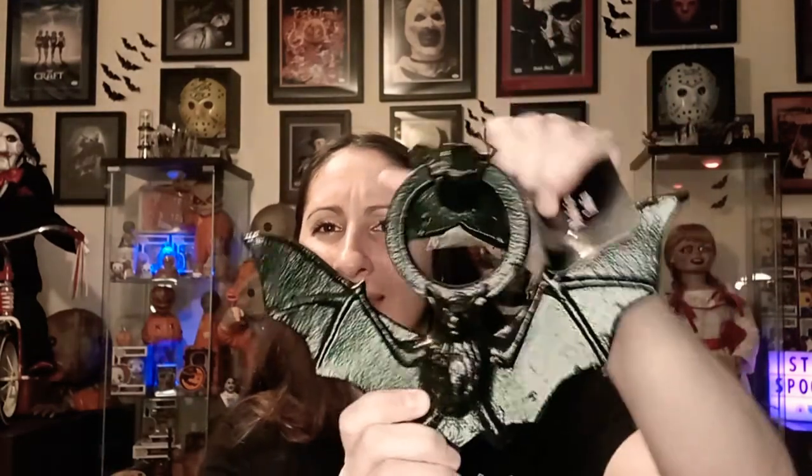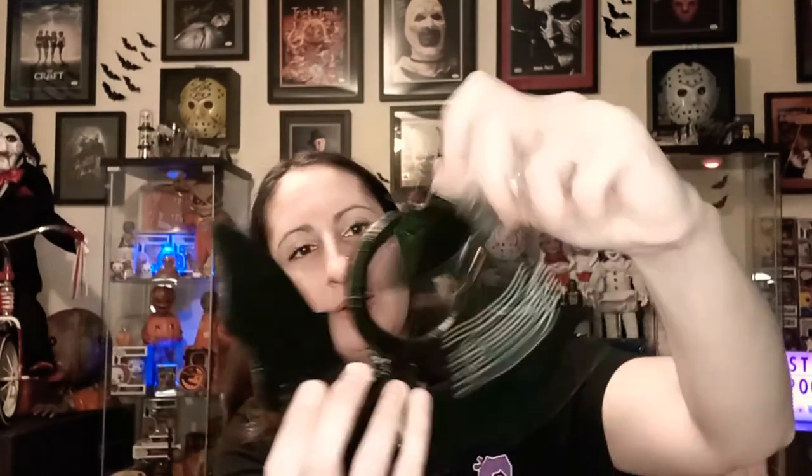Hey guys, so I'm going to be doing a haul video — this is my last home haul. I tried to find it all and put it in one category; other videos are coming but they're not home decor type stuff. The first thing I picked up was from Floss — it's this cast iron bat, a door knocker for my front door. I thought it was really cute and I like that it's metal. It wasn't too expensive — I think it was $7.99, which is not a bad price at all.